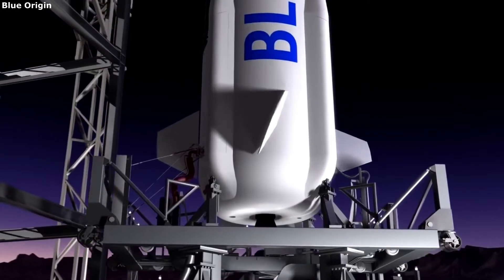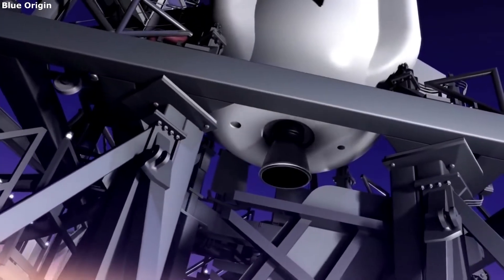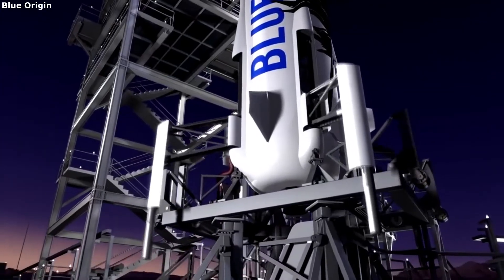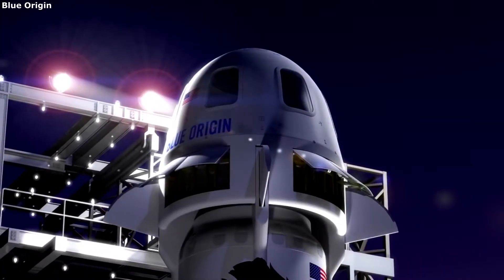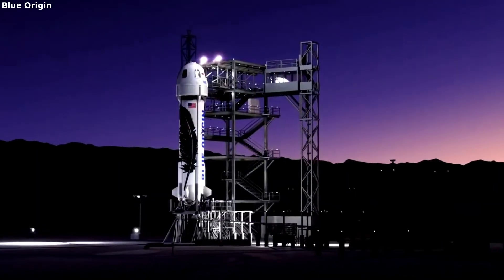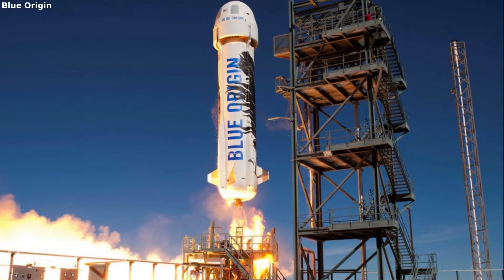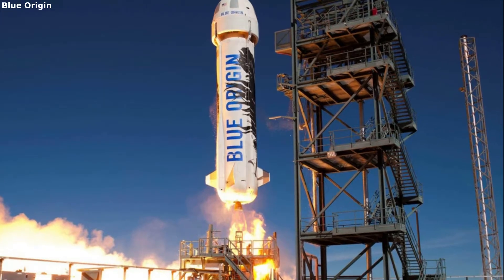New Shepard Background. New Shepard is a single-stage rocket named after Mercury astronaut Alan Shepard, who was the first American to go to space. Prototype engine and vehicle flights began in 2006, and it was eventually finished in 2015. Since then, New Shepard has flown multiple times carrying Jeff Bezos along with a large list of other passengers.